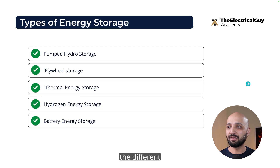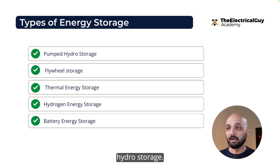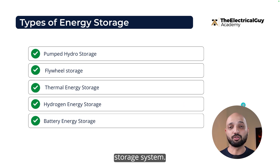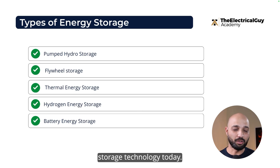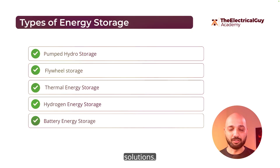If you look at the different types of energy storage available today, we have pumped hydro storage, flywheel storage, thermal energy storage, hydrogen energy storage, and battery energy storage systems. Among all the storage options, battery energy storage is the fastest growing energy storage technology today, because it offers a lot of advantages over other available solutions.